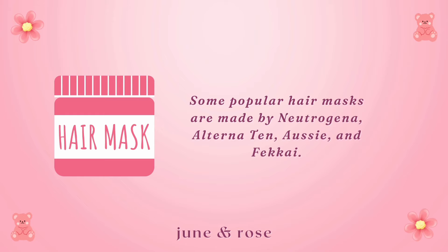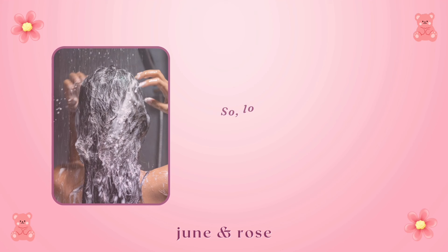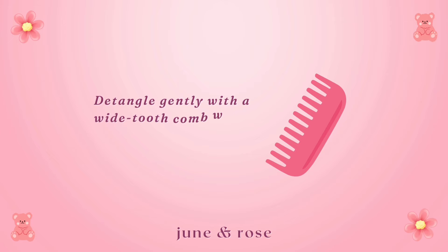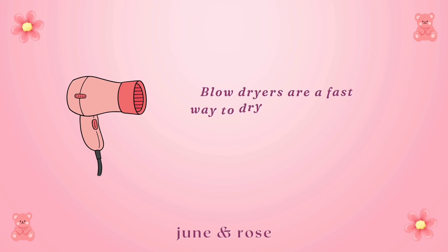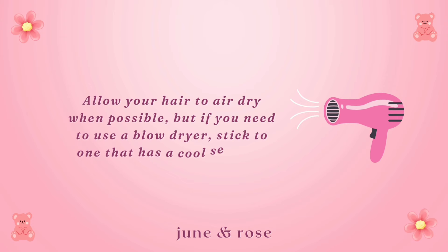Avoid washing your hair with hot water, as it can strip your hair of protective oils that serve as a natural conditioner. Lock in that shine by washing your hair with lukewarm water. Detangle gently with a wide-tooth comb while your hair is wet to prevent breakage. Blow dryers are a fast way to dry your hair, but their heat can damage hair follicles and lead to dry and damaged hair. Allow your hair to air dry when possible, but if you need to use a blow dryer, stick to one that has a cool setting.